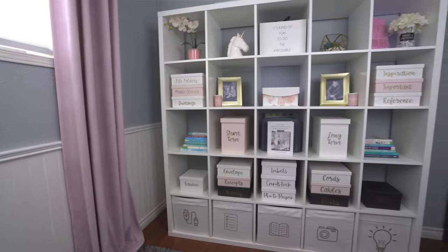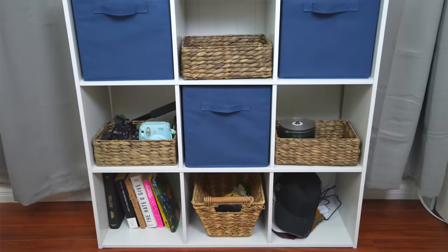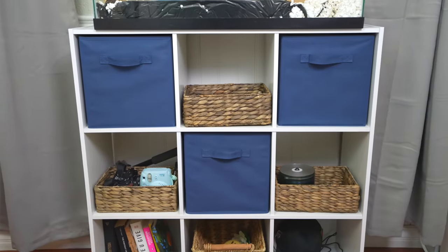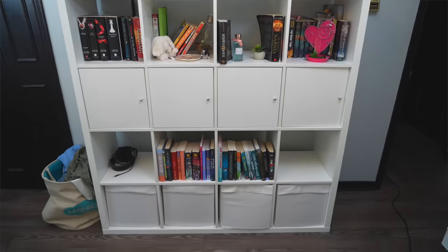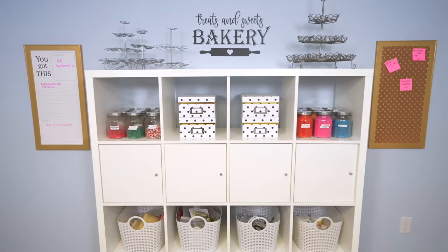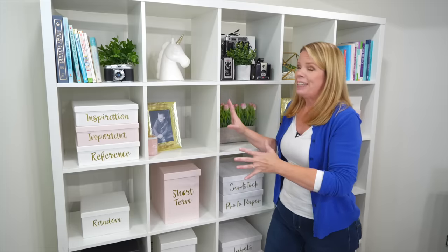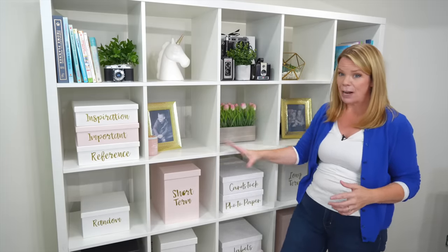IKEA Kallax shelving — it's like my ride-or-die storage system. I'm obsessed with it and have been for 15 years. This is my go-to organizing solution, especially in small spaces. I like ditching the dresser in kids' rooms and going with cube shelving instead. But in offices, anywhere you need more storage, it doesn't take up a lot of floor space and it's really affordable.